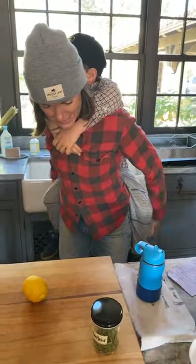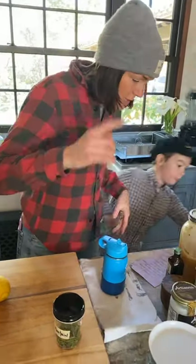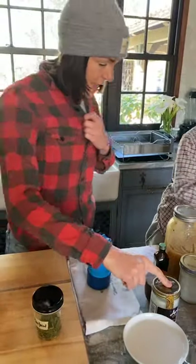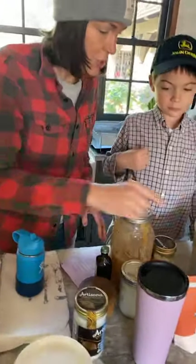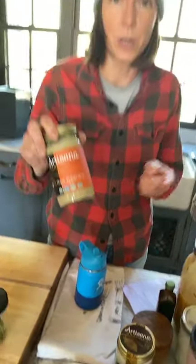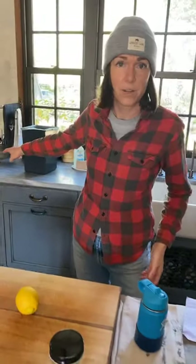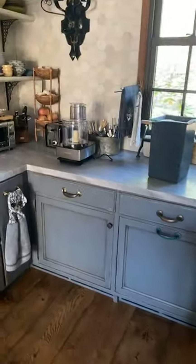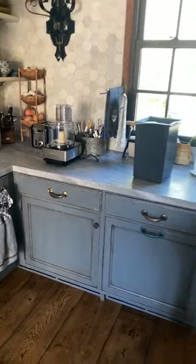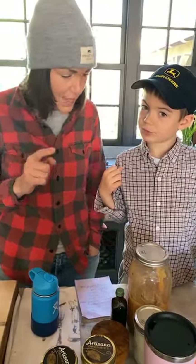So the ingredients are coconut oil and cashew butter. But you can also, if you just have cashews, just put them in your food processor for a while, or if you have a good high-speed blender like a Vitamix, you can make cashew butter that way. Then honey.